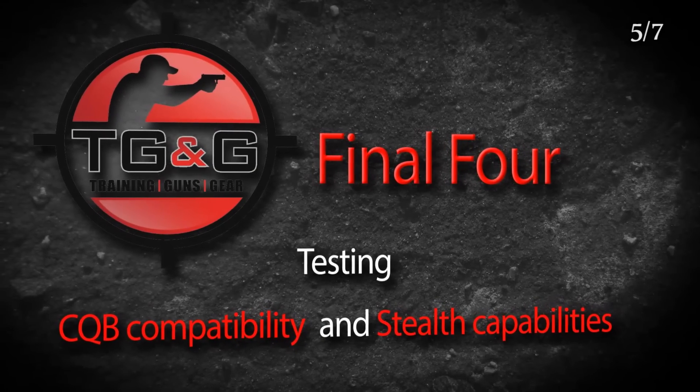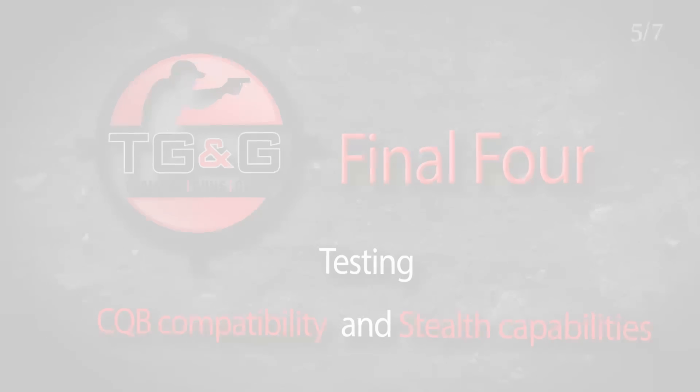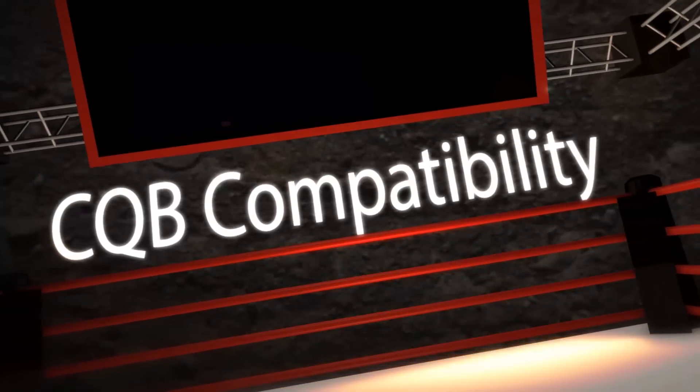Welcome back to the Final Four Comparison. In this video, we'll test our four sights and see which sight is the ultimate sight for CQB scenarios. We'll also test which sight is better for stealth operation during day and night lighting. We asked our resident expert what is the most important feature in a reflex sight for CQB, and his answer was fast reaction time.